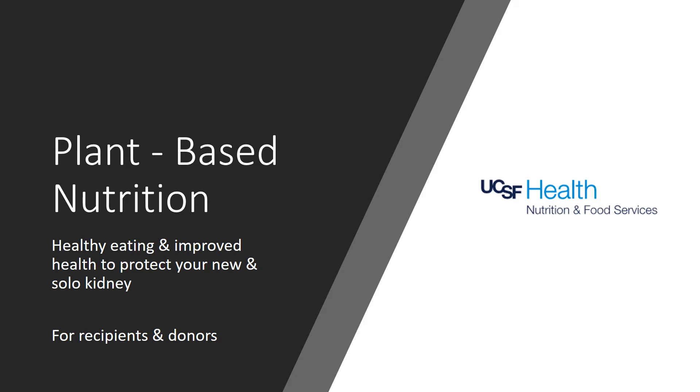Thanks for joining us at UCSF Health while we discuss plant-based nutrition. A healthy eating plan to help prevent strain on a new or solo kidney is based on positive evidence of a plant-based diet.